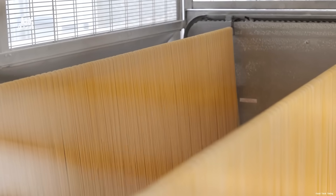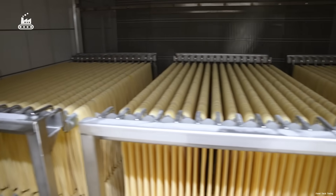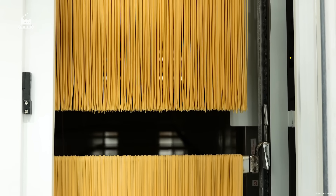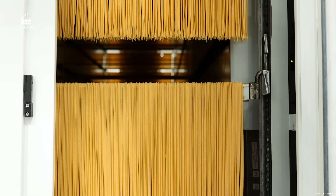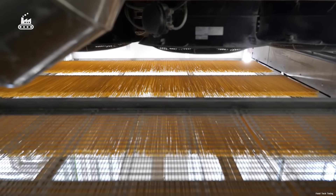After 12 hours of drying, the spaghetti isn't quite ready for packaging — not just yet. It's still warm, and before it can be boxed up, it needs to cool down slowly and evenly to room temperature. This careful transition is key to preserving the pasta's structure and texture.